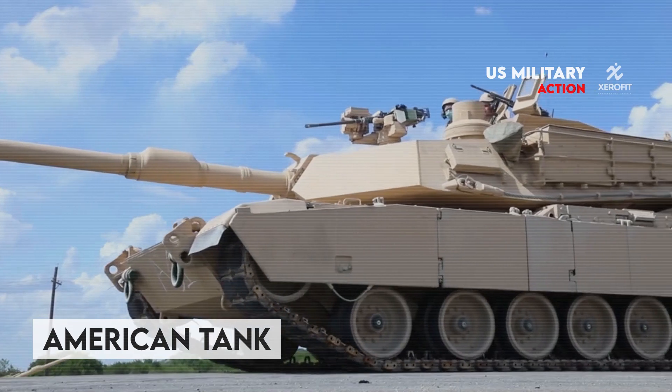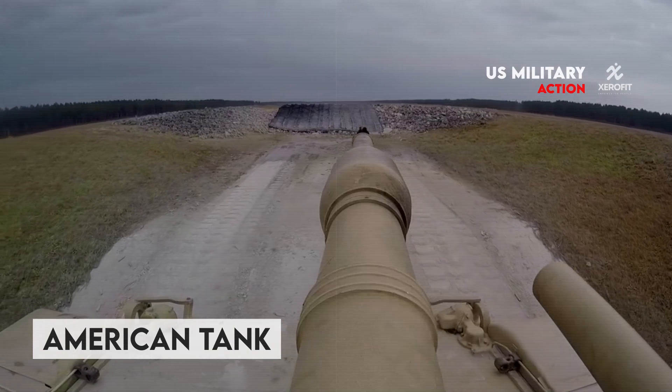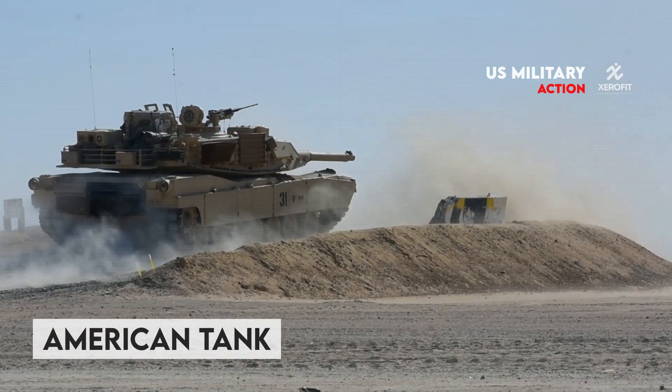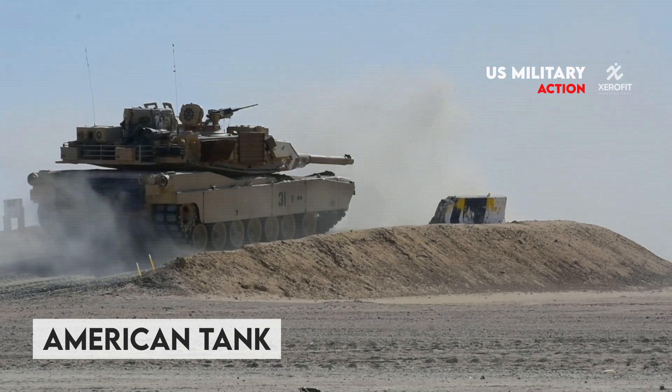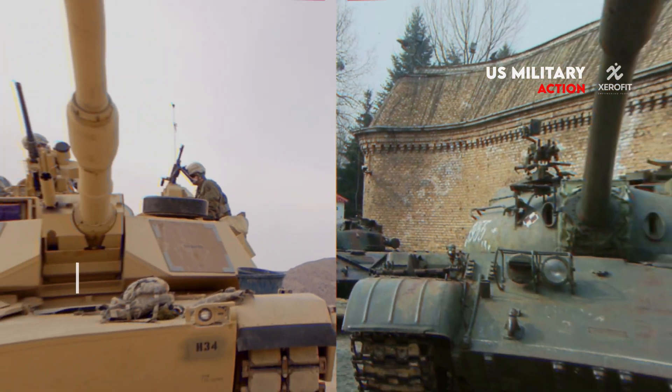No tank has ever been demonstrated to be impervious to attack, and almost every good design choice involves a trade-off — whether it be an immediate design trade-off, an economic or manufacturing trade-off, or something else. Let's review the design philosophy of western and Russian tanks to see how they vary.